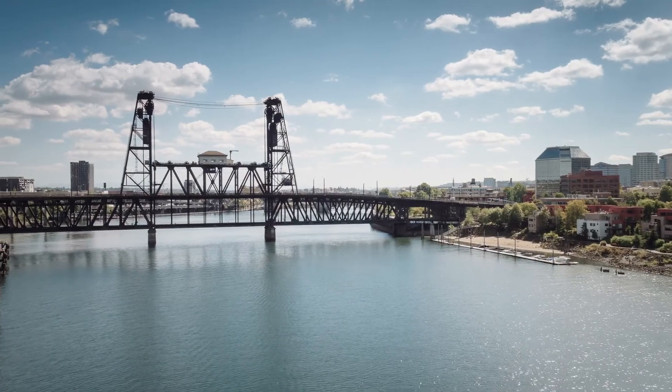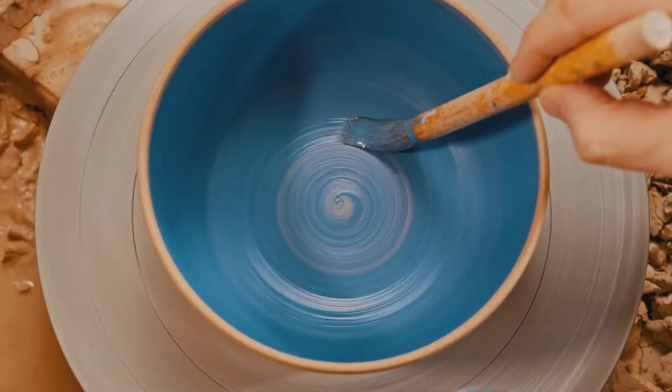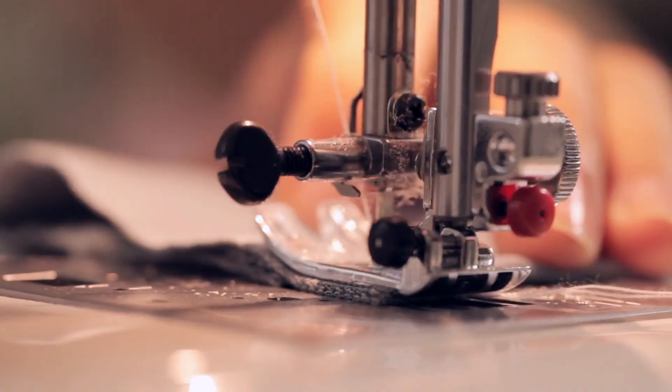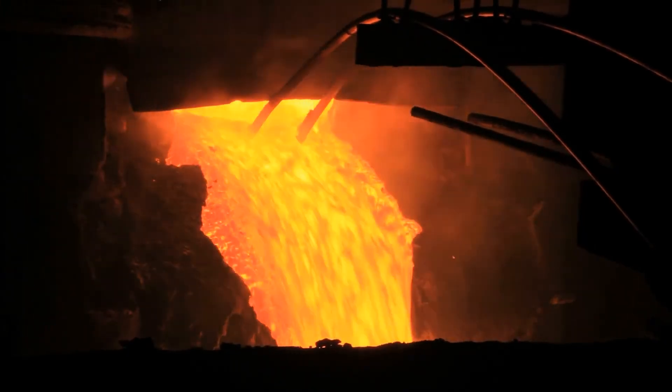Common materials include metal, wood, glass, plastic, ceramics, fabric and rubber. In this video series we'll take a closer look at each material — where they come from, their general properties and their uses.